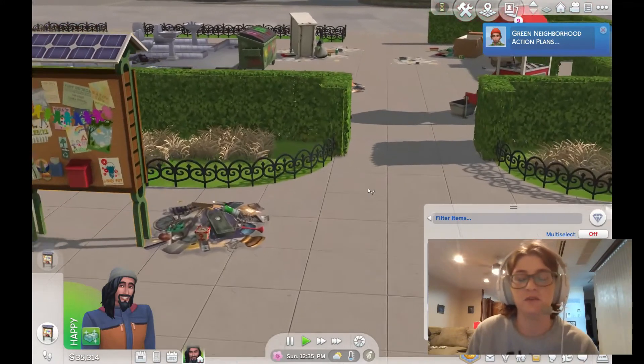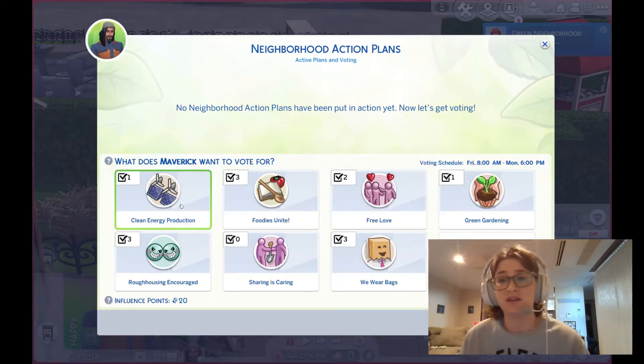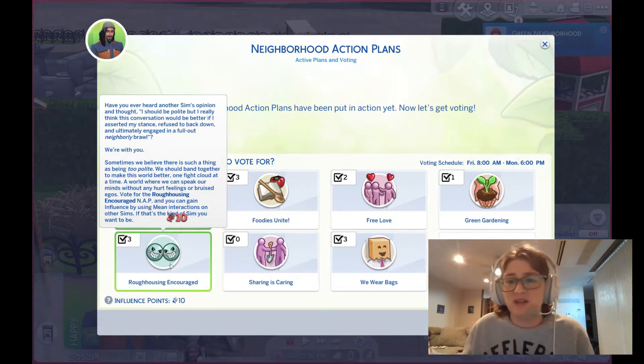Some of you might just be looking for my verdict. For me, it's not really worth it. It does have a lot that it offers, but I'm just not somebody that's that concerned about being ecological.